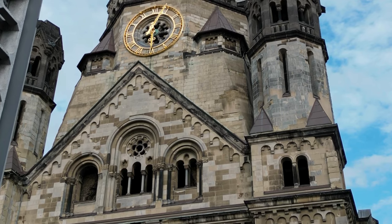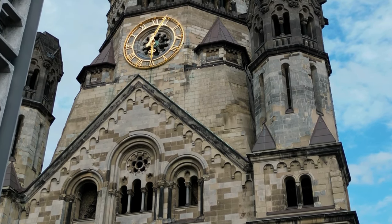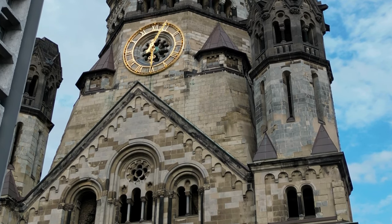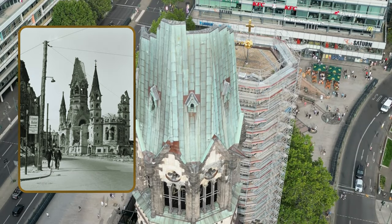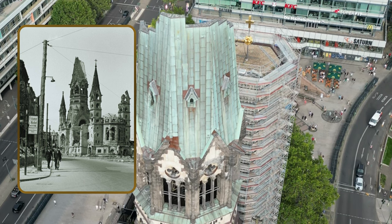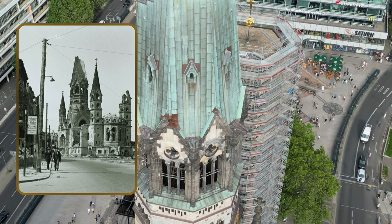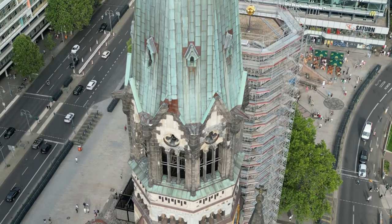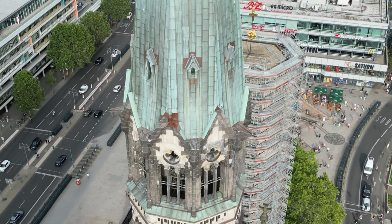The Kaiser Wilhelm Memorial Church is one of Berlin's most famous landmarks. Its original West Tower was partially destroyed during a bombing by the Allied forces in 1943. Although it was later restored, it was intentionally not completely rebuilt, and its ruins serve as a memorial against war and destruction, symbolically marking the center of West Berlin.